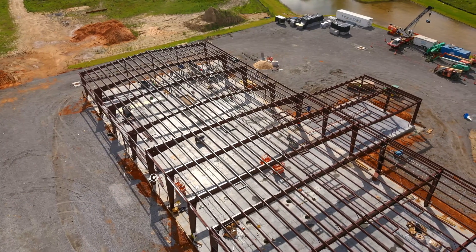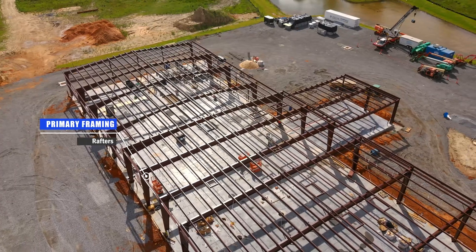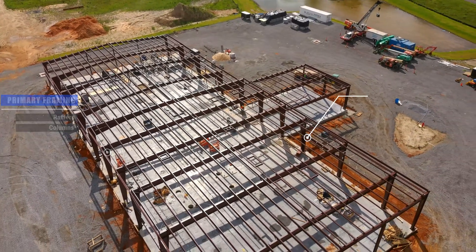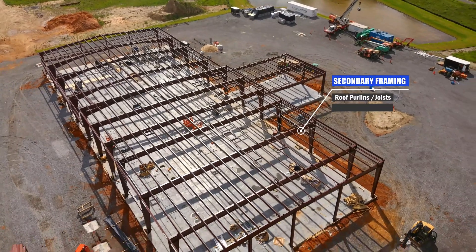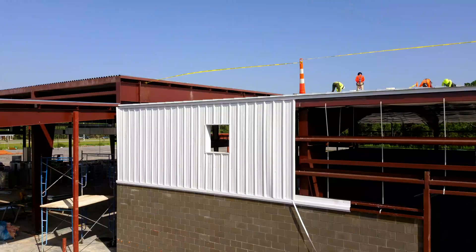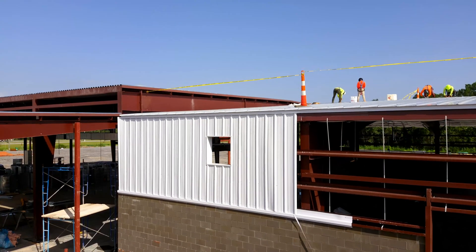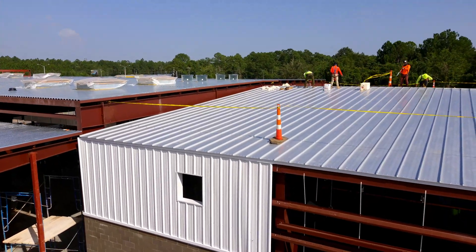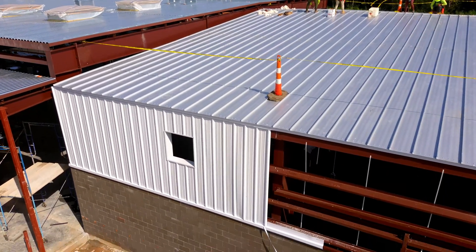The basic elements of a metal building system include steel rafters and columns that make up the primary frames, and the secondary framing, which includes roof purlins or joists and wall girts. Metal buildings typically include a weather-tight standing seam or through-fastened metal roof and metal wall panels or other wall finish materials.